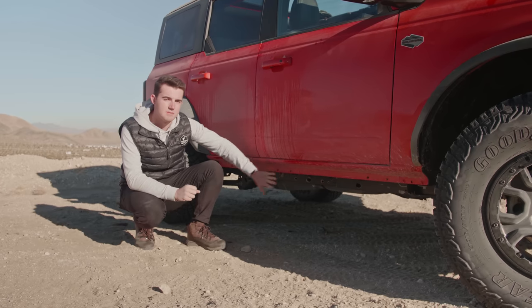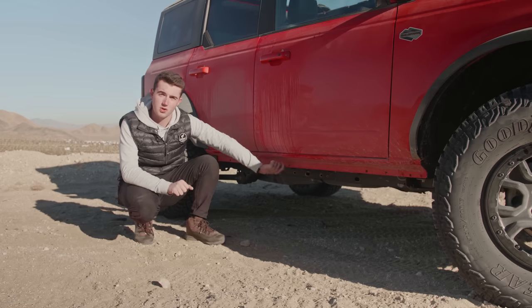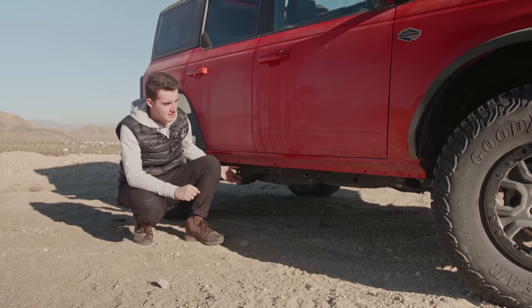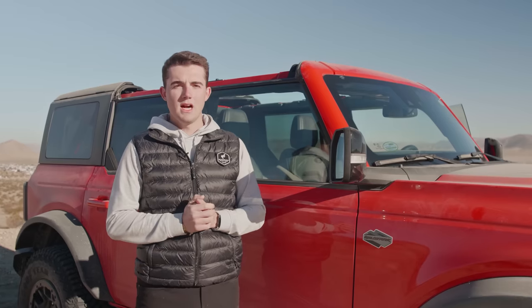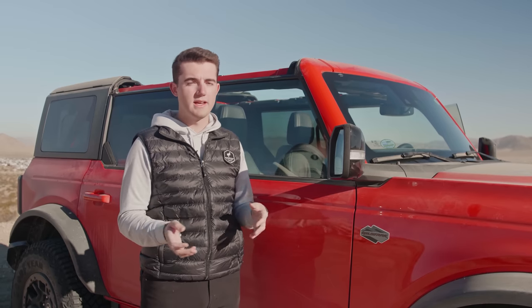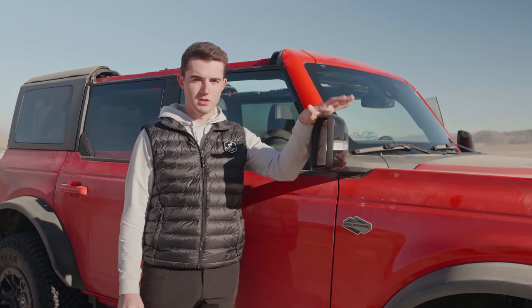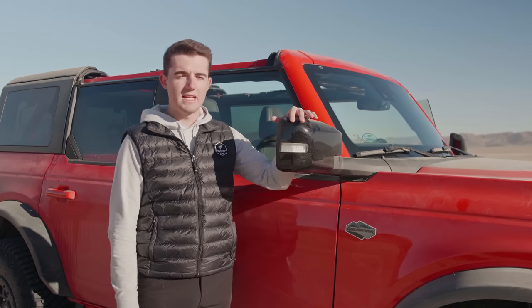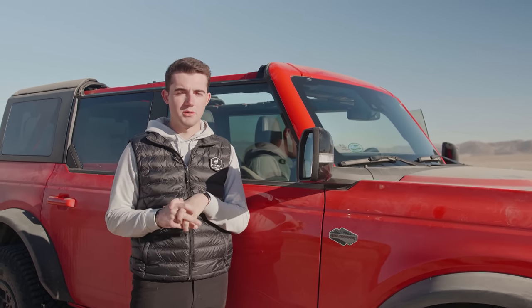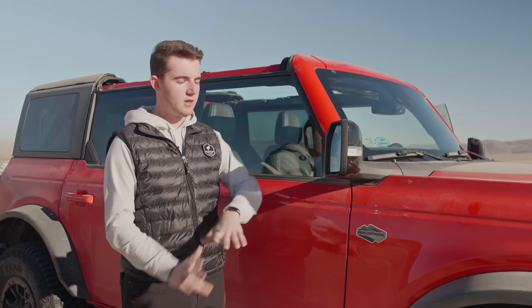You do not get the rock rails or rock sliders like you can get on the Badlands — you can get them as an accessory from your dealer after taking delivery, but not from the factory. However, you can get the tube steps as an accessory from the factory. I personally think it looks better with either a tube step or rock sliders as opposed to this exposed metal. A couple other features that come standard on this Wildtrak for safety and convenience: you get pre-collision assist with active emergency braking, so if you're coming up on a car too fast the vehicle will warn you and apply braking if necessary. You also get BLIS Blind Spot Monitoring Information System, which has saved my butt multiple times, and then lane keep assist — if you start to drift out of your lane the vehicle will alert you or nudge you back, just an added safety blanket.